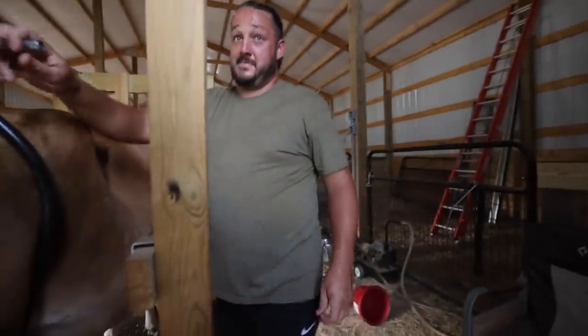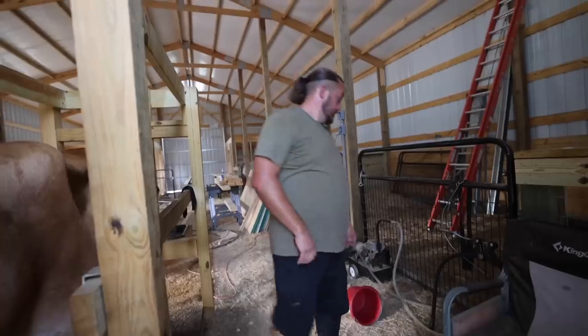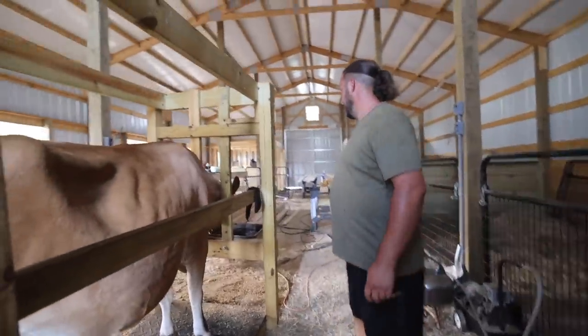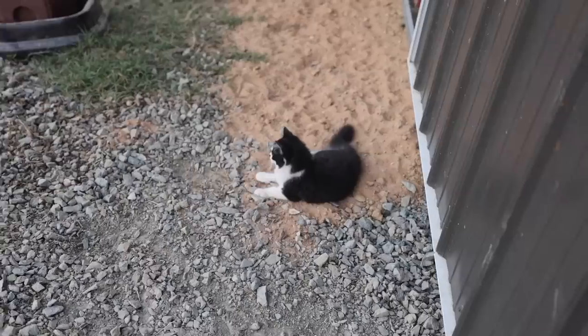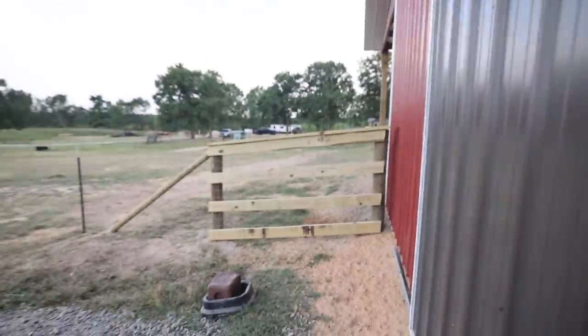Do you have any idea where my harvesting baskets are? Are they probably in that trailer? Maybe — do you have any buckets laying around that I can use for today? Because I need to harvest a bunch of stuff. Yeah, I'll find one. Hey, Sue.